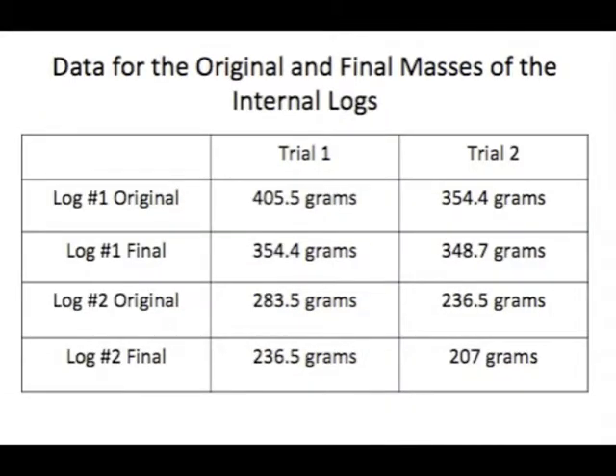For the original and final masses of the internal logs, the final mass for trial 1 is the starting mass of trial 2, and there was a decrease in mass for both logs.